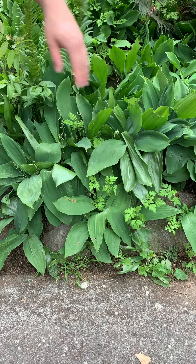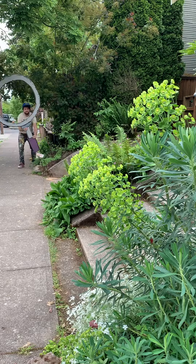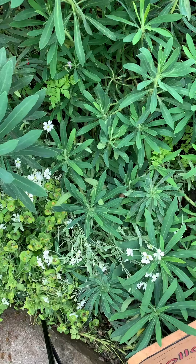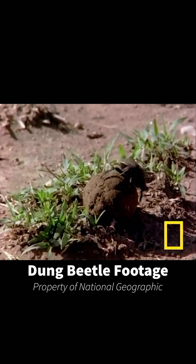Alright, it's day one of the Ada Zoo's Itsy Bitsy Bug Museum, so first things first, we gotta find some bugs. Insects are typically pretty small, so we need to look super close for our creepy crawly friends. Bug number one, or in Spanish uno, is the dung beetle.